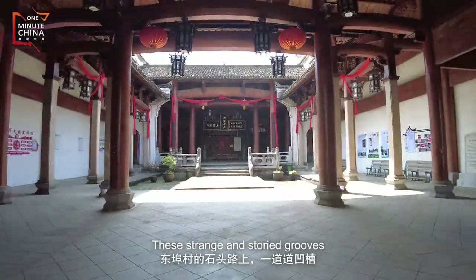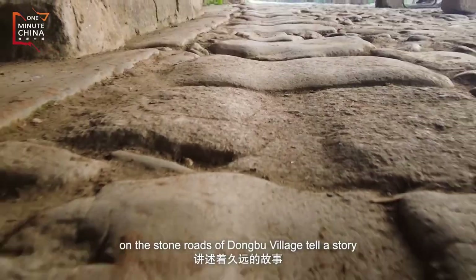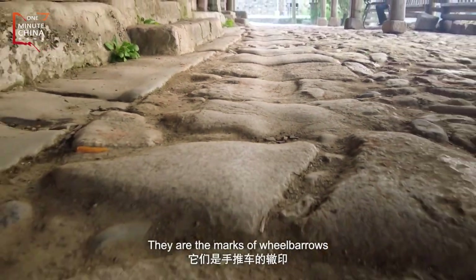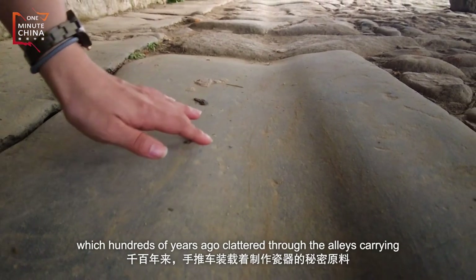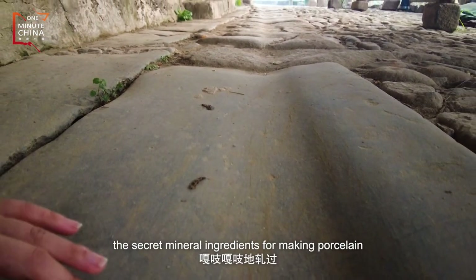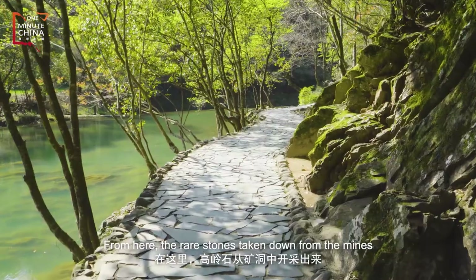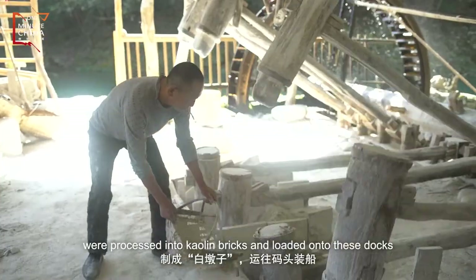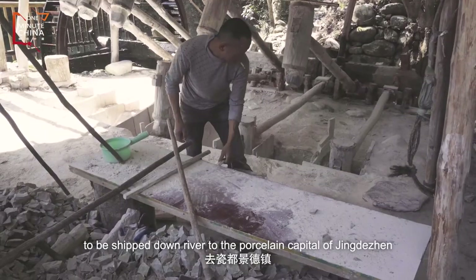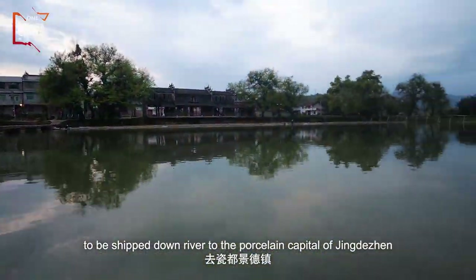These strange and storied grooves on the stone roads of Dongbu village tell a story. They are the marks of wheelbarrows, which hundreds of years ago clattered through the alleys carrying the secret mineral ingredients for making porcelain. From here, the rare stones taken down from the mines were processed into kaolin bricks and loaded onto these docks, to be shipped downriver to the porcelain capital of Jingdezhen.